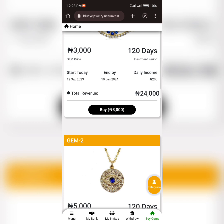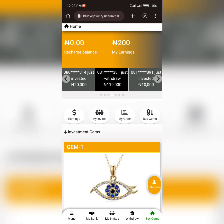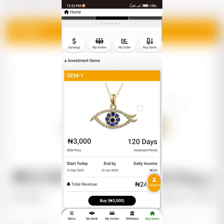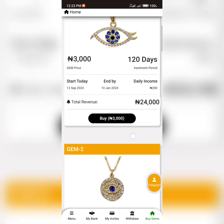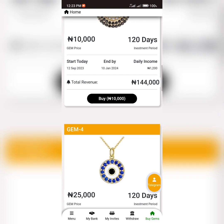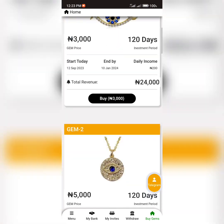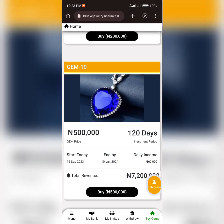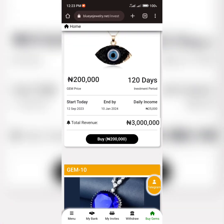So today we are going to be looking at this investment platform known as Blueg Jewelry dot net. This platform claims to be an investment site where you have to invest in a necklace of your choice. You can see there are various necklaces on this platform, and they call them gems — Gem One, Gem Two, down to Gem Ten.